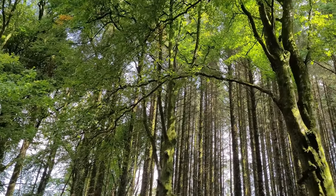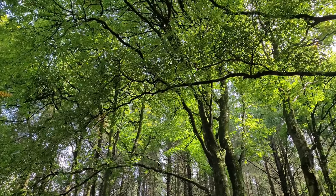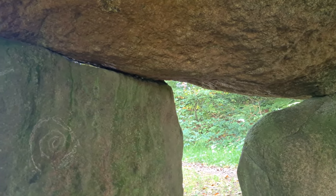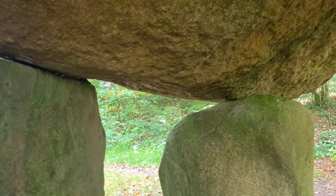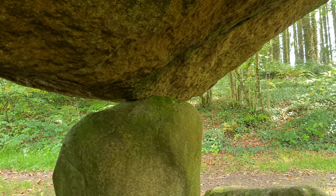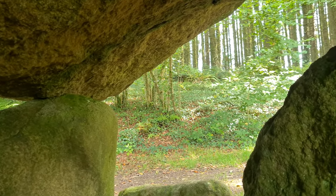In Wales we call them the cromlech, but around the world they are often called portal dolmens, or simply dolmens. A portal dolmen is defined as a neolithic structure consisting of a large flat stone supported horizontally on two or more upright stones. They are considered among the oldest megalithic structures in Europe, if not the world, and there are examples of similar structures all over the globe.